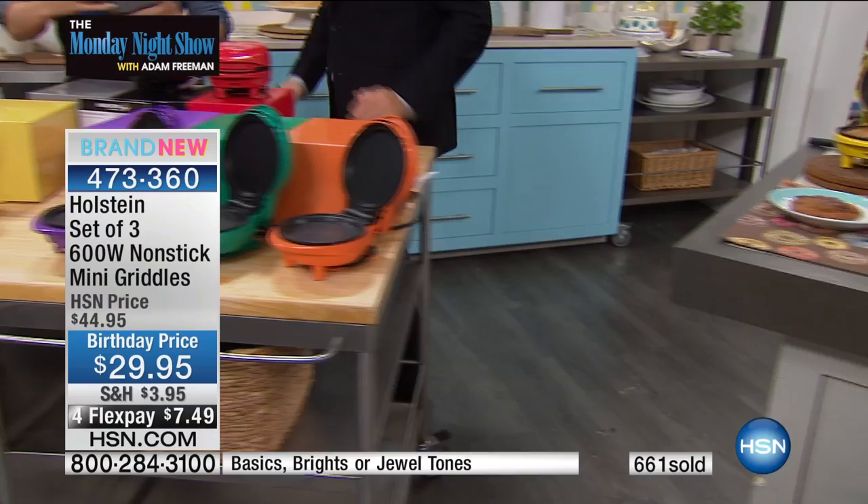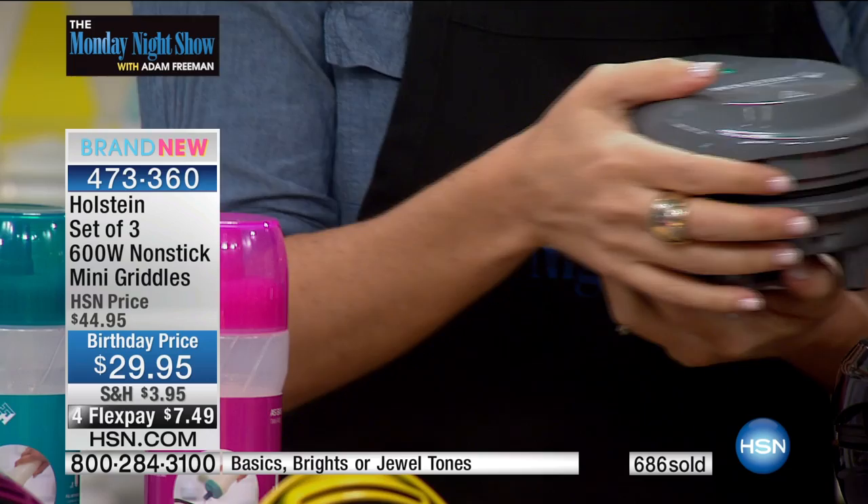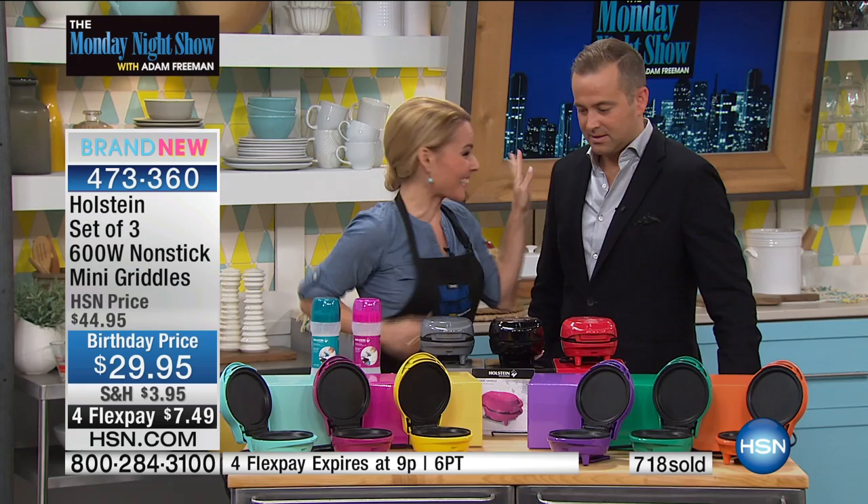The cord wraps around the bottom, so when you're storing it, it stores nice and easy. Look at the size in my hand — so nice and petite. It means you can personalize everything you're making. Take all three out or just one, whatever you need. Great for gifting too — birthdays, the office. Everybody having one in their desk: just plug it right in and you're making a pancake. Lunchtime just got much more exciting. Over a thousand people are now placing orders — three-pack birthday surprise, flex pay of $7.